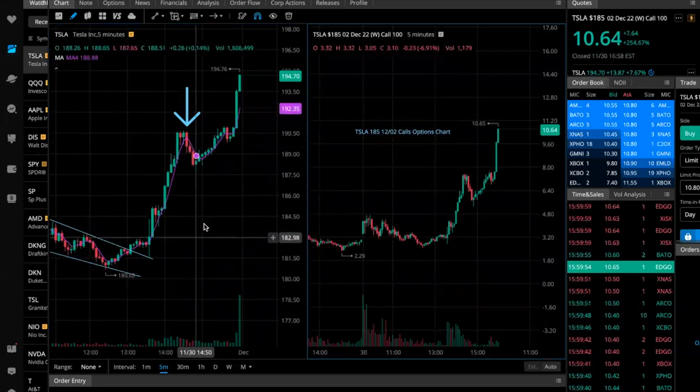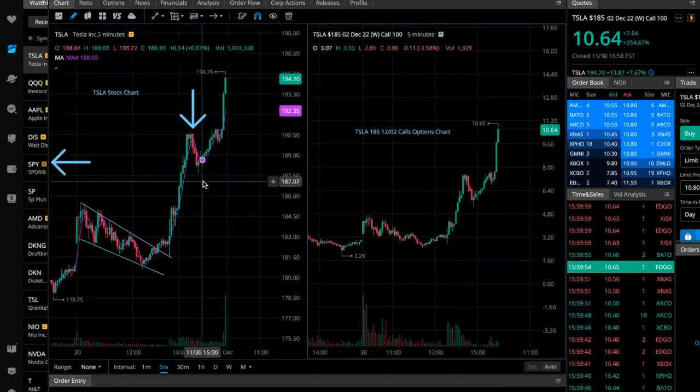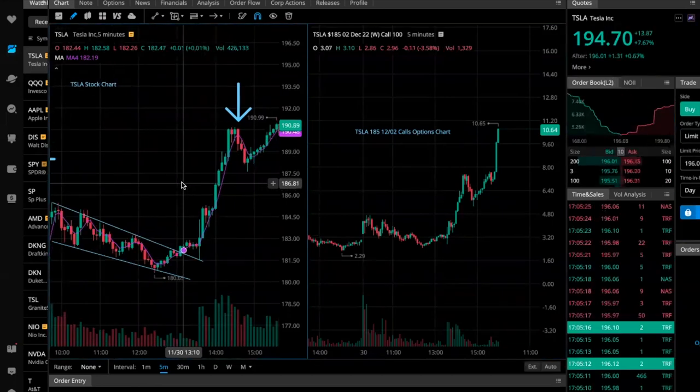That's more than doubling our contracts. For every one contract, you're making about $300 to $400. It's quite unreal how that move occurred, but again it's predictable — because of Jerome Powell's statement, which was more on the bullish side.